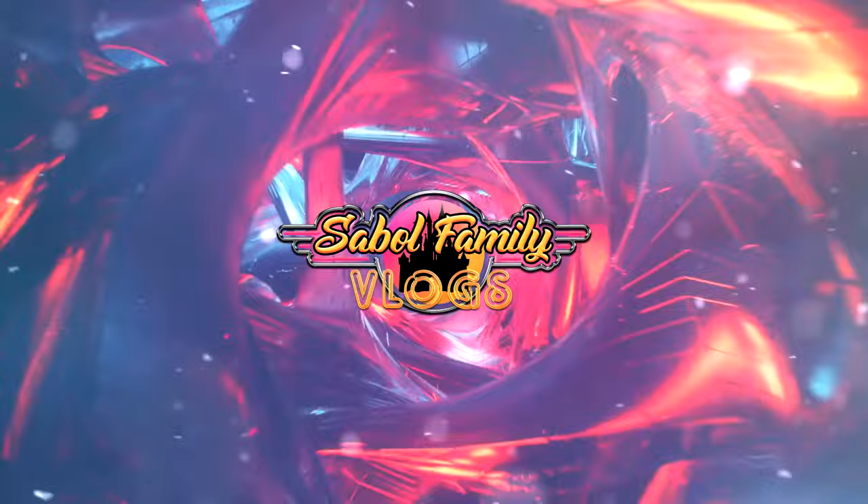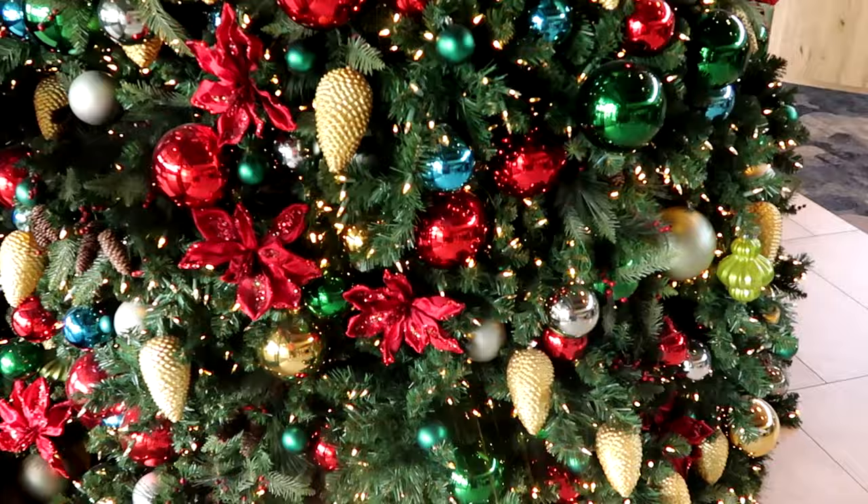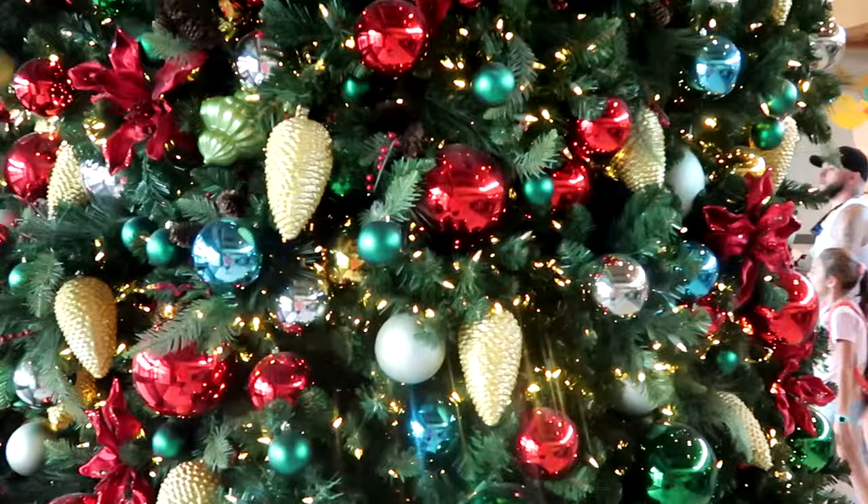We'll head in first and check out the lobby. I'm already seeing the Christmas lights up here at Dockside. You're greeted by a ginormous Christmas tree as soon as you come in. This is absolutely massive with all the Christmas lights and the poinsettias. I love coming to the parks and different resorts for the holiday season.